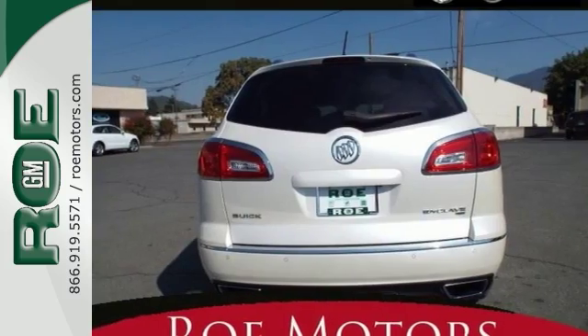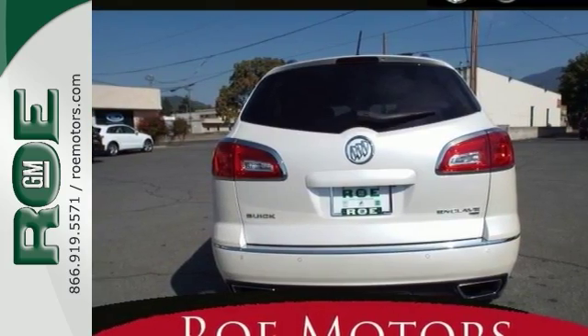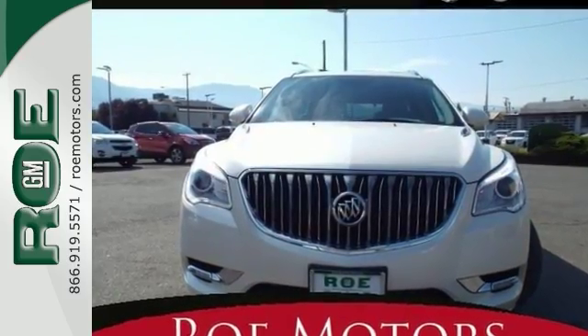With room for seven and a very classy interior, it's hard to pass up. Come take a closer look today.